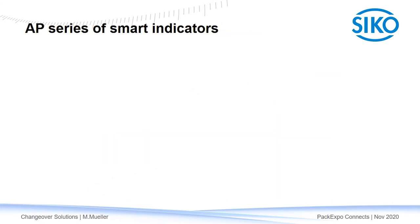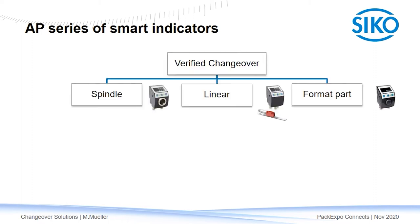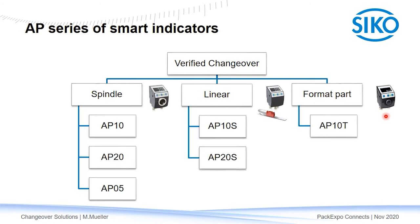So what are the details when selecting the right AP for my application? Manual changeover points are mostly moved with a handwheel and a spindle. However, when you have adjustment points with linear sliders — for example side guides — you can use our indicators with an external magnetic sensor to precisely measure those settings and integrate them into the verified changeover solution. There can also be format parts or tools which need to be changed during machine setup; you can install our bus compatible setpoint display directly at the changeover point, and operators can confirm tool changes via pushbutton. We offer a range of products with different shaft and display sizes to fit your space requirements.